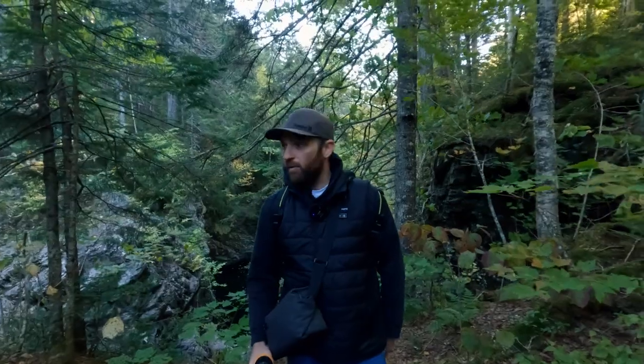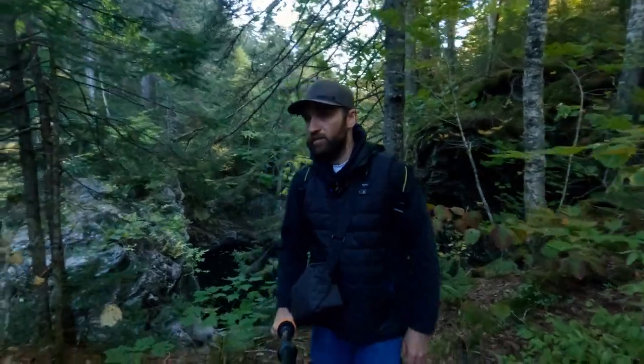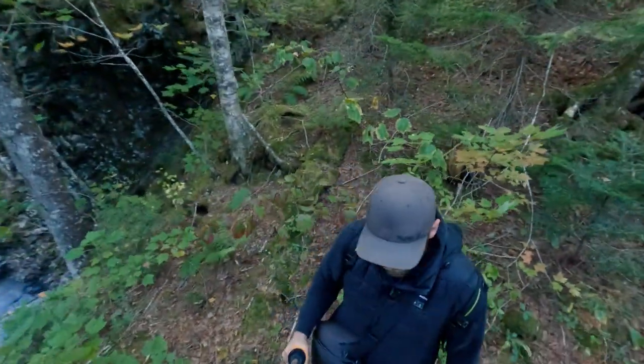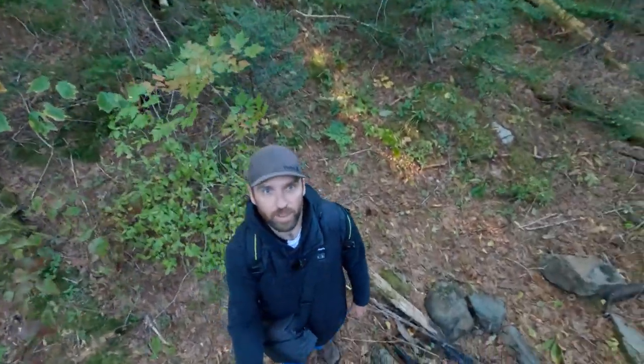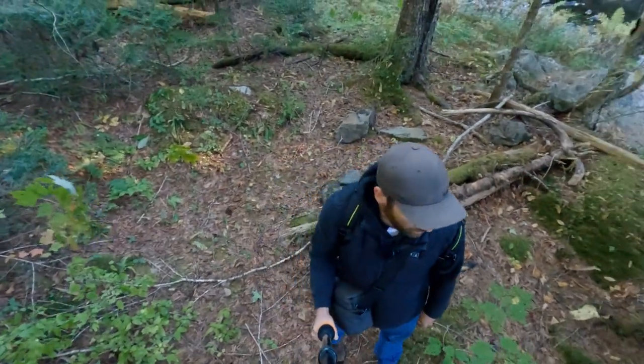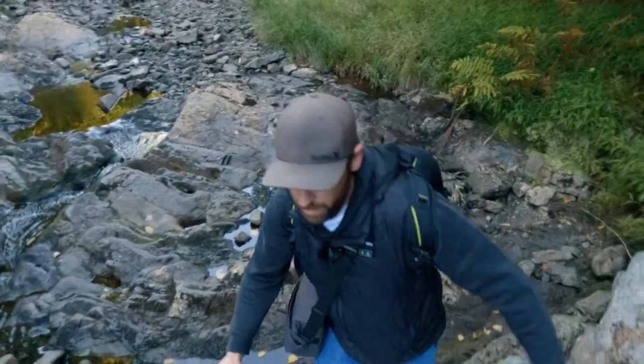I'm at the top of the waterfall — it just isn't very loud, but it's fairly tall. There's somebody's camping fire pit here, so people do come here. I'm going to see if I can make my way to the bottom to get a better look.